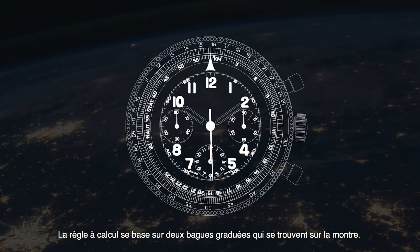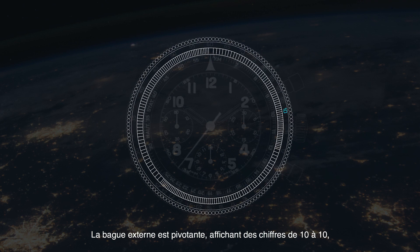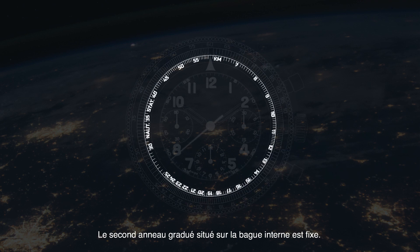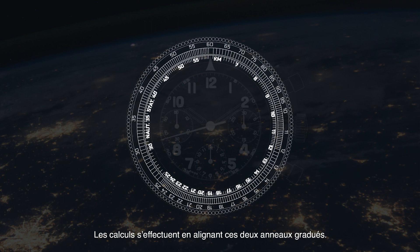The slide rule works using two scales found on the watch. The outer rim is rotatable, displaying numbers running from 10 to 10. The second scale on the inner rim is fixed. With the alignment of those two scales, calculations can be completed.